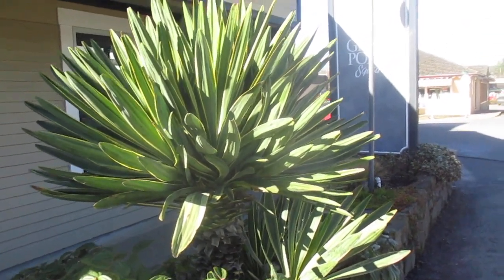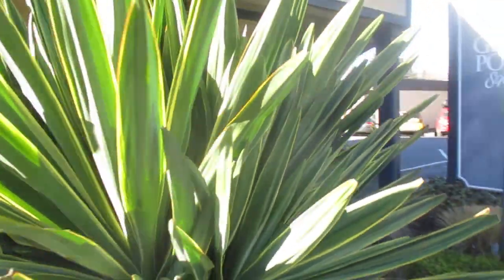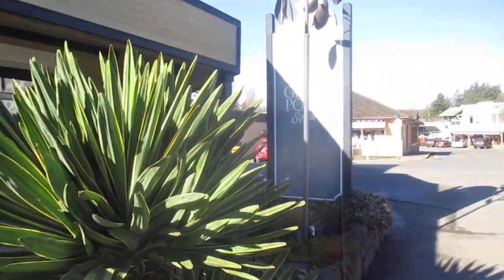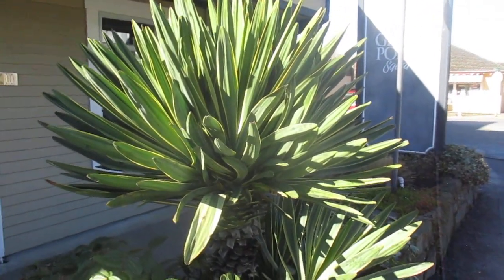There's a nice Yucca Gloriosa variegated. No damage, barely any spotting on it, growing here at Grace Point Square on Salt Spring Island. Mid-February now, and just a beauty.